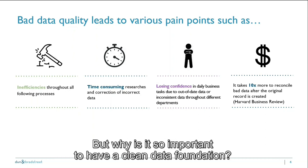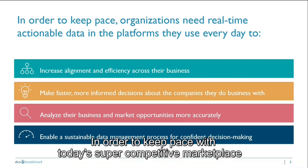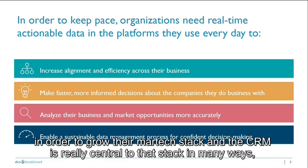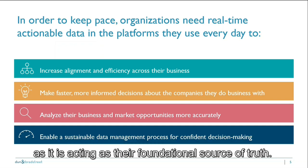But why is it so important to have a clean data foundation? In order to keep pace with today's super competitive marketplace, companies need real-time and accurate data in order to grow their MarTech stack, and the CRM is really central to that stack as it acts as their foundational source of truth.